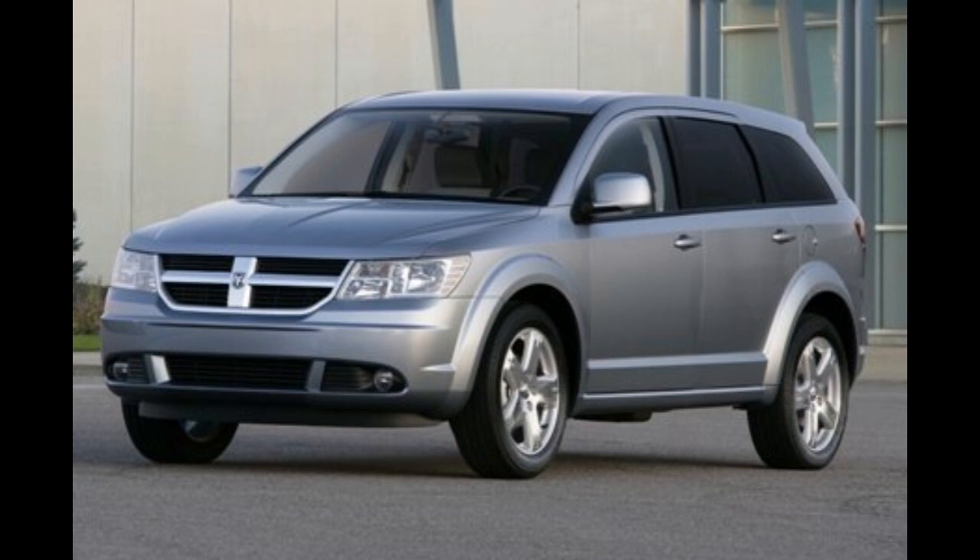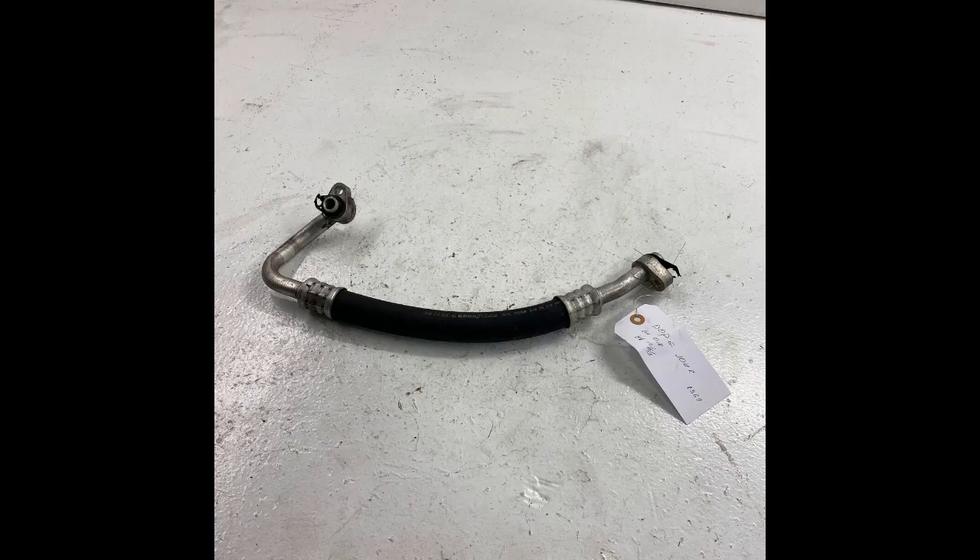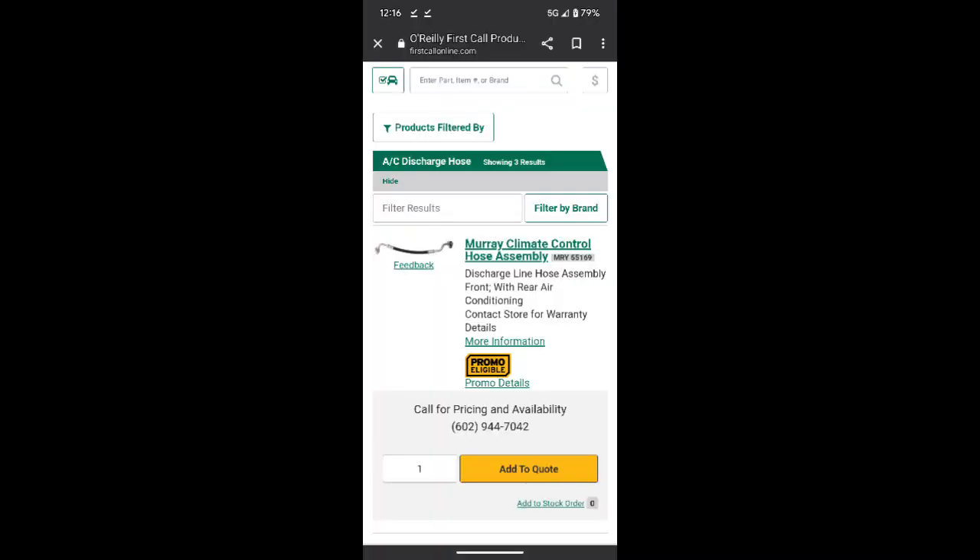What's up YouTubers — got some information here on a 2009 Dodge Journey V6. I was going to replace the discharge line but could not find the part. No matter who I called, whether it was my local parts store or the dealership, nothing is available. Yes, I could take it down and have it repaired at my local AC shop like APAK out here in Phoenix, Arizona, but the point is the parts should be everywhere. The dealer said it was discontinued, and at O'Reilly's it shows 'call for pricing and availability,' which means they don't have it in stock.